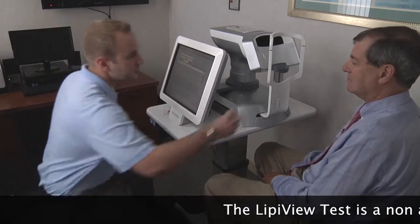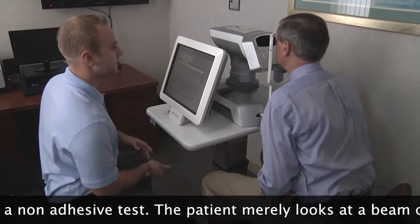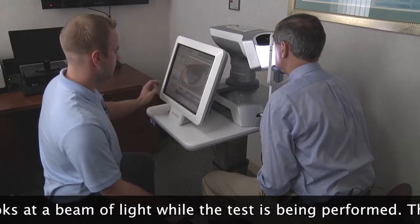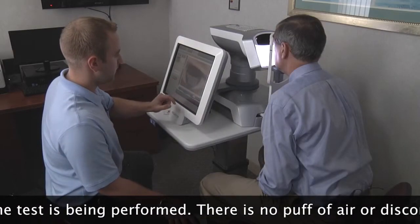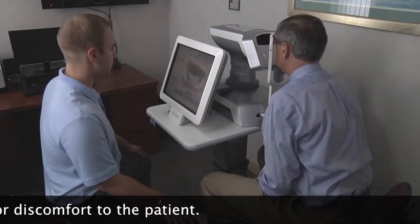My name is Richard and I'm one of the technicians here at OCLI and today we're going to do your LipiView test. I'll just have you come forward and rest your chin in there and your forehead up against the top bar. All you're going to do is just look straight ahead and blink as you would normally. Now we're just going to move over here to your left eye — same thing, just look straight ahead and blink as you would normally and relax. Great, sit back.